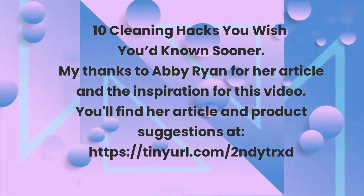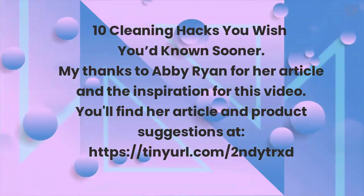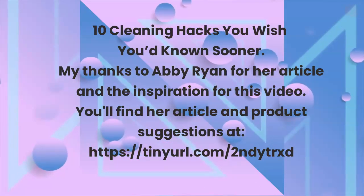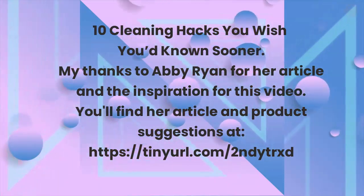10 Cleaning Hacks You Wish You'd Known Sooner. My thanks to Abby Ryan for her article and the inspiration for this video. You'll find her article and product suggestions at the link listed.